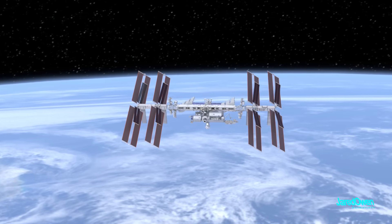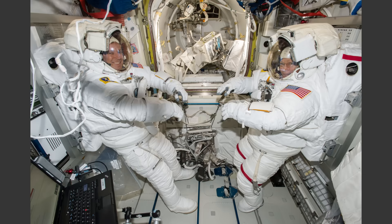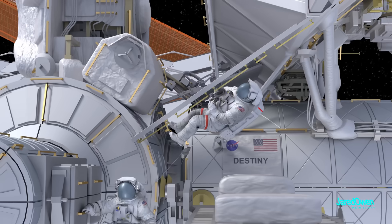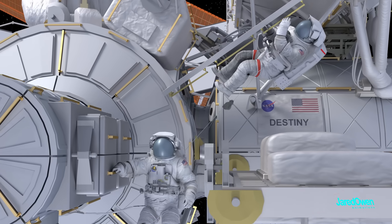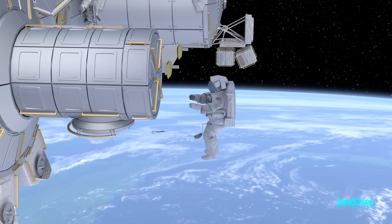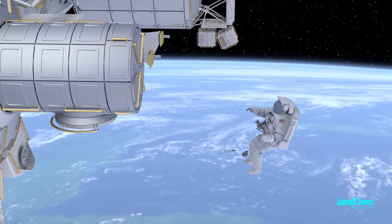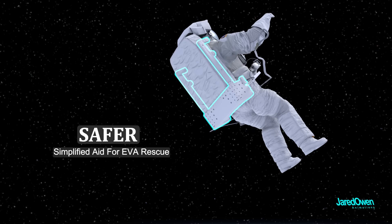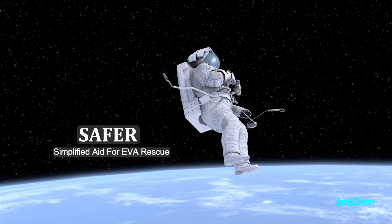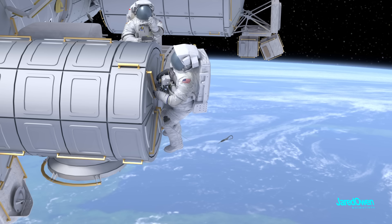On the ISS, when they do a spacewalk, it's called an EVA. It takes several hours to get prepared and completely suited up before going outside. The astronauts go in pairs for safety, and they use multiple tethers to stay attached to the station. In the unlikely event that they become detached from the station, it would be impossible to get back on their own. That's why they use SAFER — the Simplified Aid for EVA Rescue — a small jetpack with just enough fuel to maneuver back to the station. Luckily, it's never been used in an actual emergency.